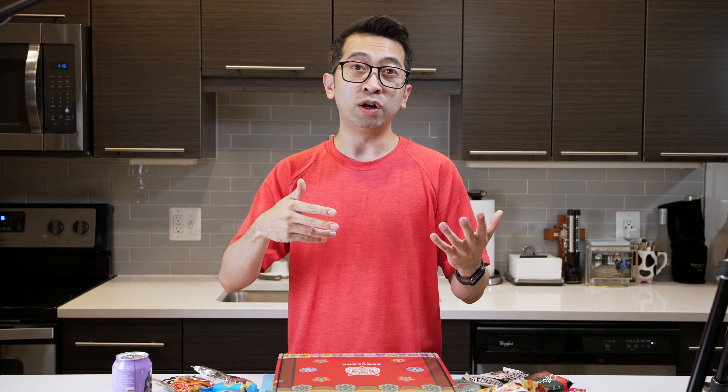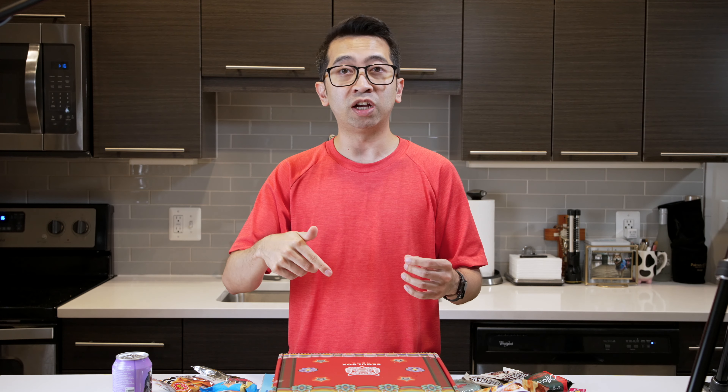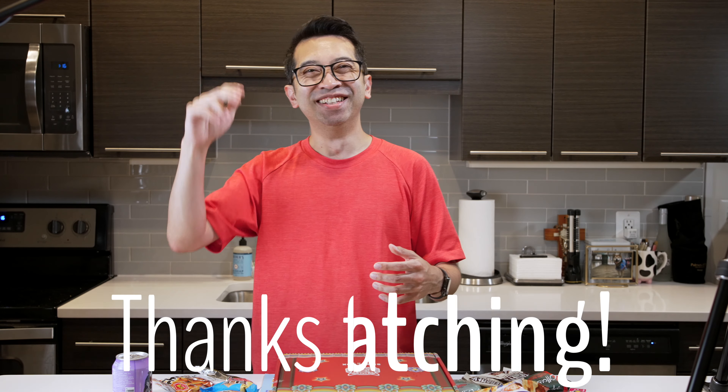If you have any questions, just let me know. And if you're interested in trying this out for yourself, the links are down below — you know how this works. See ya.